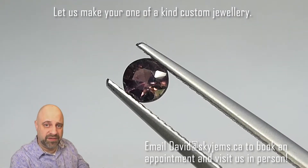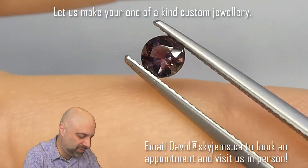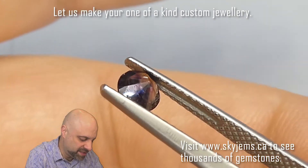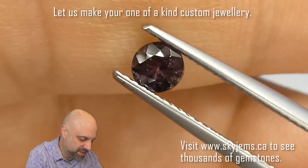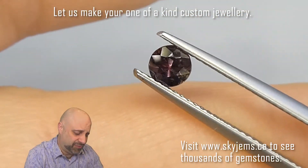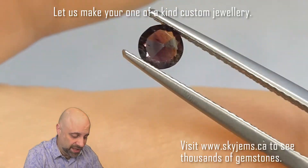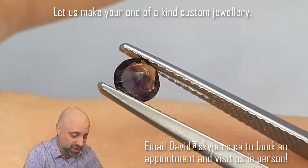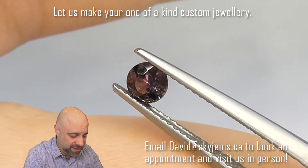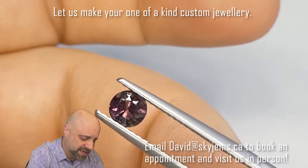I'm going to take it off the turntable and put it into a pair of tweezers — might get a better look at it that way. Now that I've put the gem into tweezers, we're seeing that color change a little better, still not truly doing justice to how gorgeous the stone is. This is a Russian Alexandrite — to have this kind of color change in a clean Russian Alexandrite is really a big deal. Owning this is an honor and a pleasure.